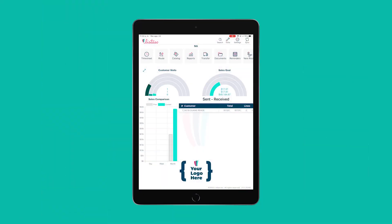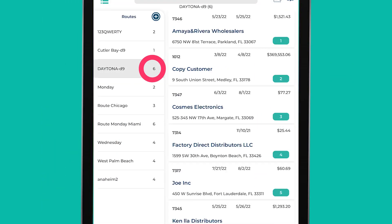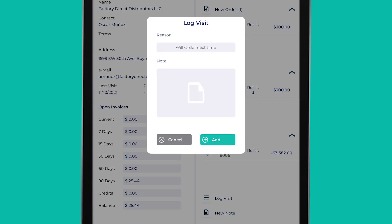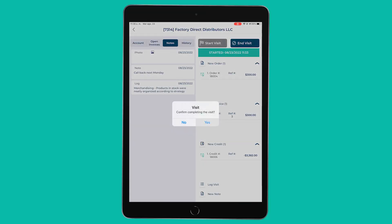One swipe to the right on the route they will be working with, and your rep is ready to drive to their first stop. Through a time tracking system, they will be able to record their takeoff time. Through logged visits, the EU manager will be able to check your rep's arrival and departure times too.